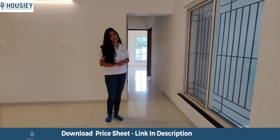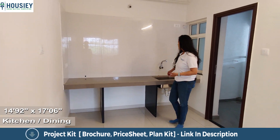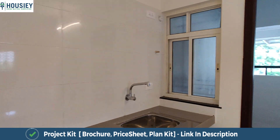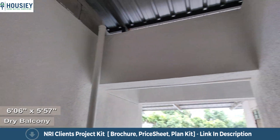The dining area lets in a lot of light and connects directly to the open kitchen, which comes with a straight granite slab and plumbing finishings. Over here we also have the dry balcony, which is covered from all three sides and from the ceiling as well.